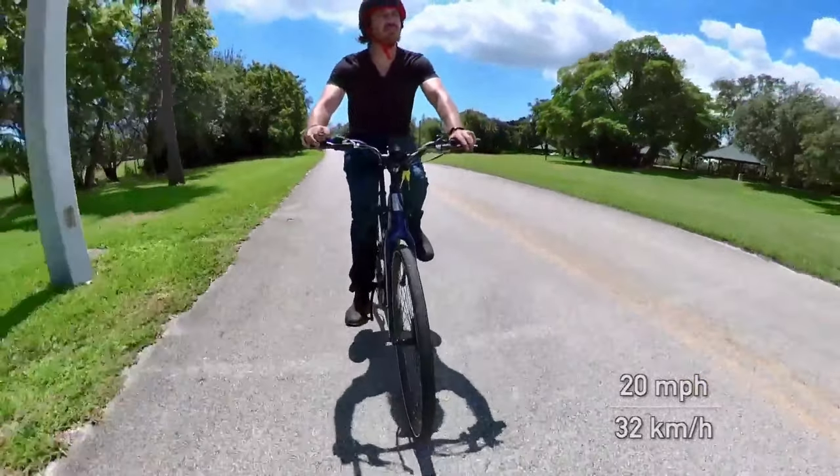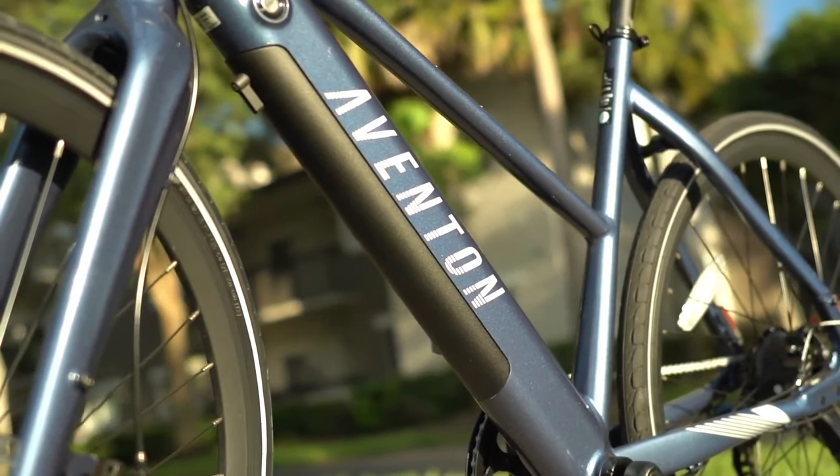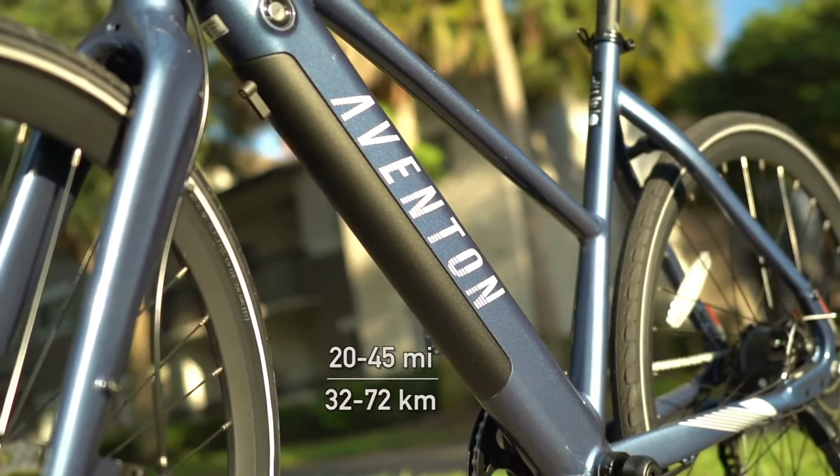If you're looking for a low-cost electric bike to get you around town, this is definitely the model to pick up. Be sure to check out the best budget electric bikes for more picks.